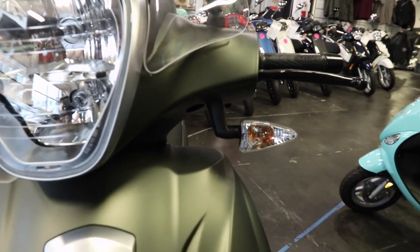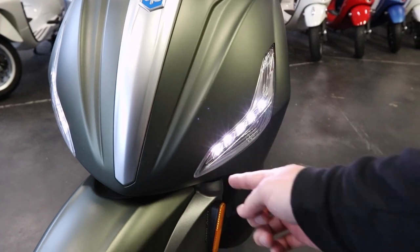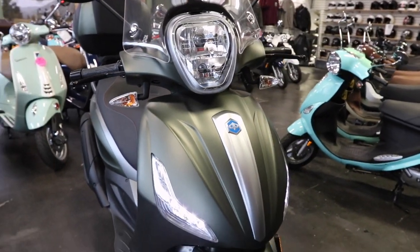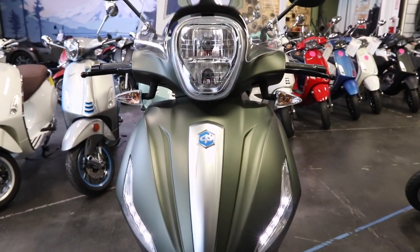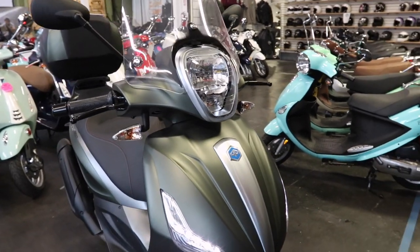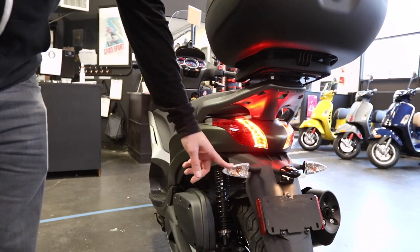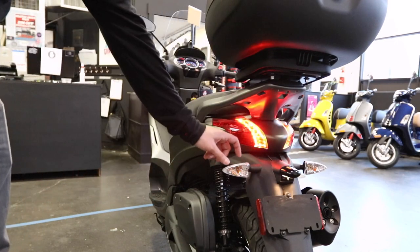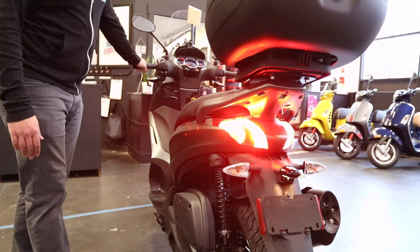The BV350 has turn signals in the US market mounted up on the handlebars. In Europe, they're integrated down in the body assembly, which has a really good-looking LED running light set on both sides. If you wanted to take apart some of the bodywork and put these turn signals back in the body where they are in Europe, you could do that. The reason they're up on the bars in the US is a DOT requirement that on import, turn signals be a certain width apart from each other — and this body just wasn't wide enough to meet that. On the back of the scooter, same situation: the turn signals are mounted down here rather than in the body. The good thing is that instead of leaving those spots empty, you get extra brake lights there — good for visibility and safety.